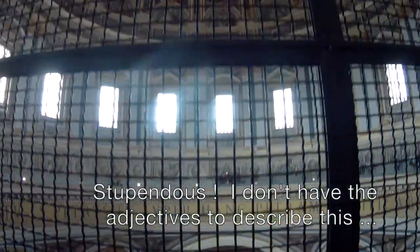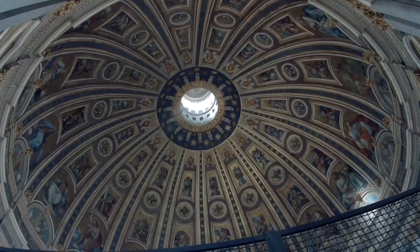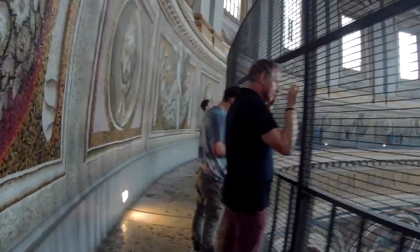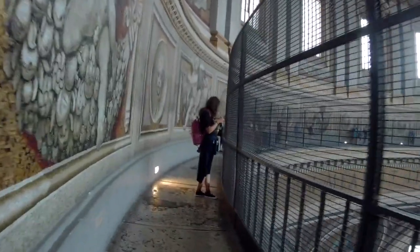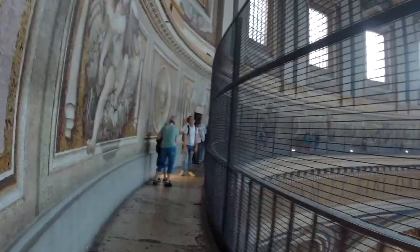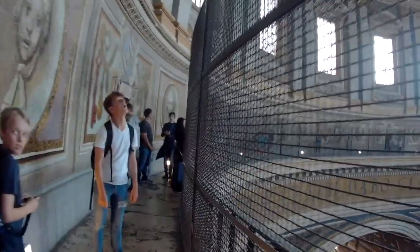I don't have the adjectives to describe this. This is actually under the dome of St. Peter's Basilica. Okay, let's continue our visit to St. Peter's Basilica.